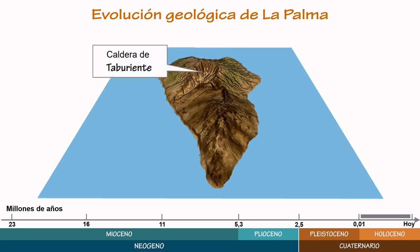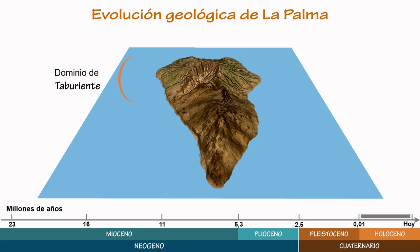Volcanic activity stopped about 400,000 years ago on the northern side of the island. Erosion started shaping the northern part of the island, and volcanism started towards the south. A new structure came into existence through the stacking of a lot of lava flows, called the Cumbre Vieja.